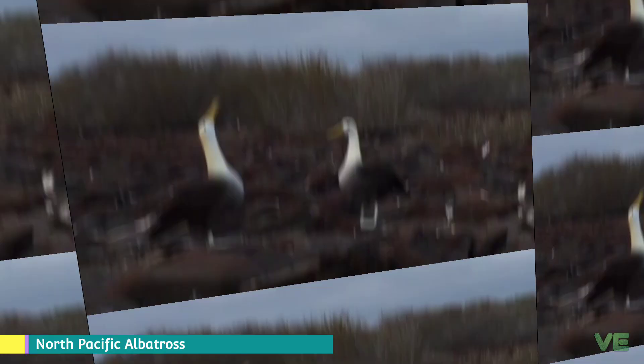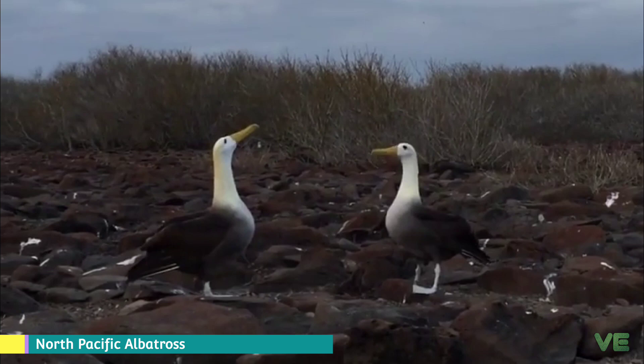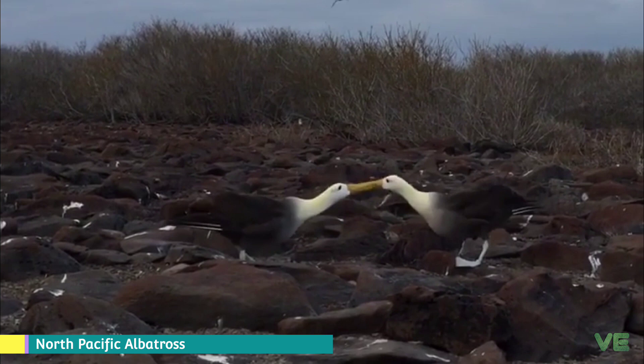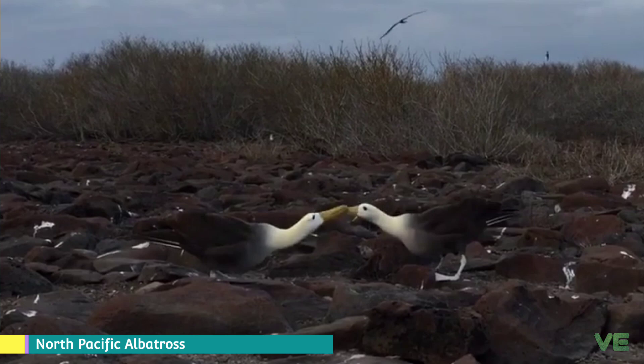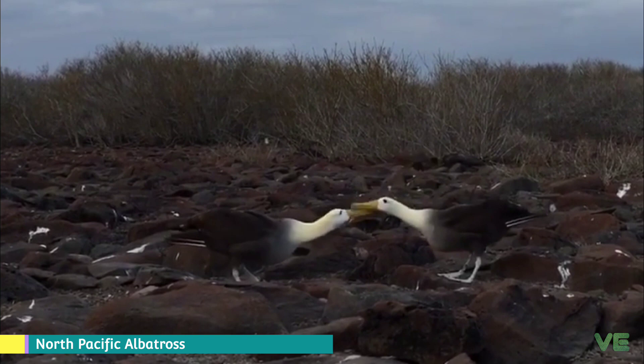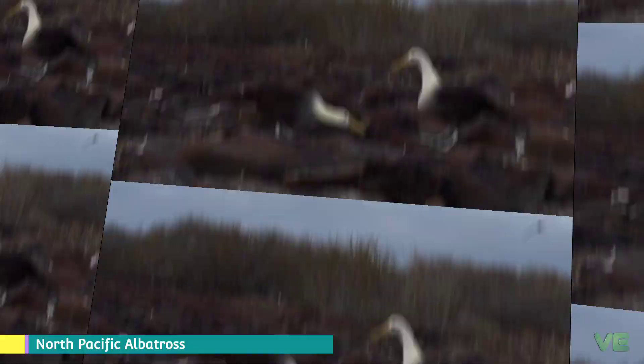The waved albatross are medium-sized albatrosses with males averaging significantly heavier than females. They are distinctive for their yellowish-cream neck and head, which contrasts with their mostly brownish bodies. Even more distinctive is the very long, bright yellow bill, which looks disproportionately large in comparison to the relatively small head and long, slender neck. They also have chestnut brown upper parts and underparts, except for the breast, with fine barring, a little coarser on the rump. They have brown upper wings, back, and tail, along with a whitish breast and underwings.